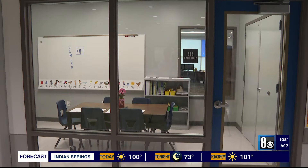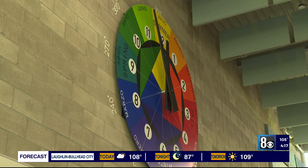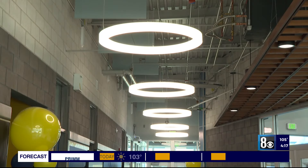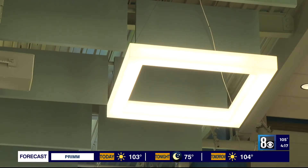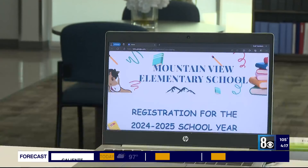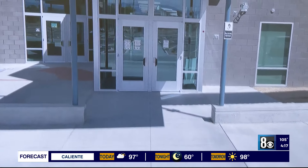Every aspect of the building is a learning opportunity. From the learning staircase and the designs on the wall, to even the geometric features of the lights — all designed to improve students' understanding of shapes, angles, and measurements in a real-world environment. Safety is also top-of-mind with controlled entrances and exits.